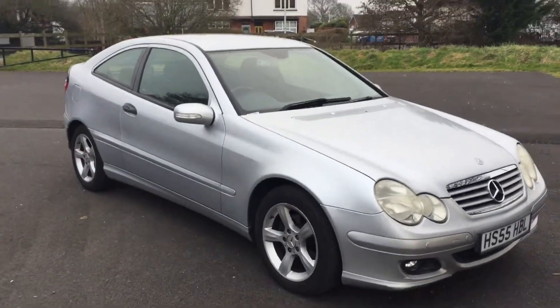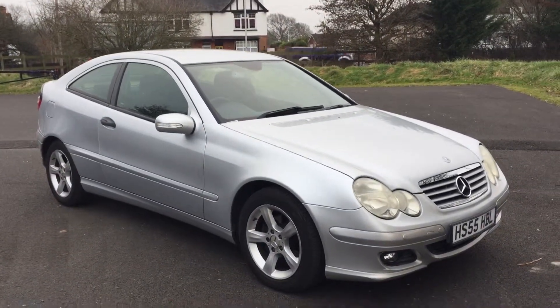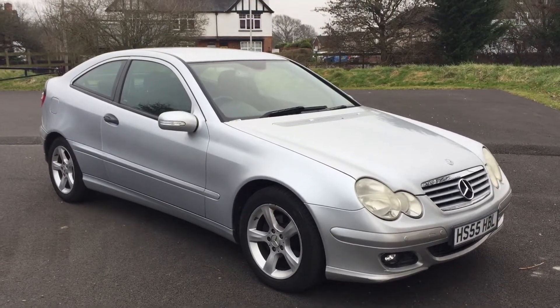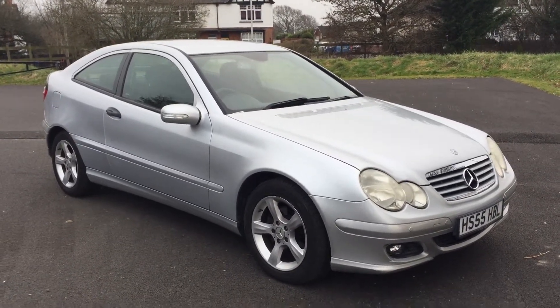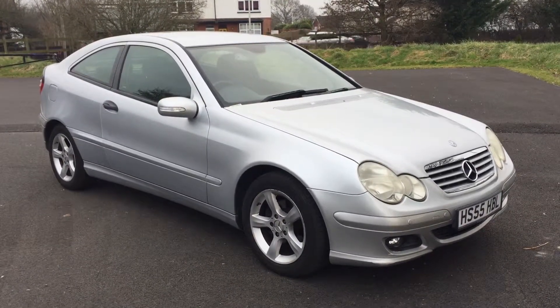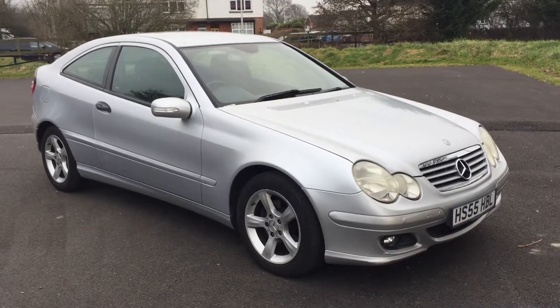This is a 55 plate Mercedes C180 Compressor, automatic transmission, only 57,000 miles, loads of Mercedes history. Come and see us at Brakespear Car Sales — brakespearcarsales.co.uk — and call us on 01895 633 030. Thanks for looking.